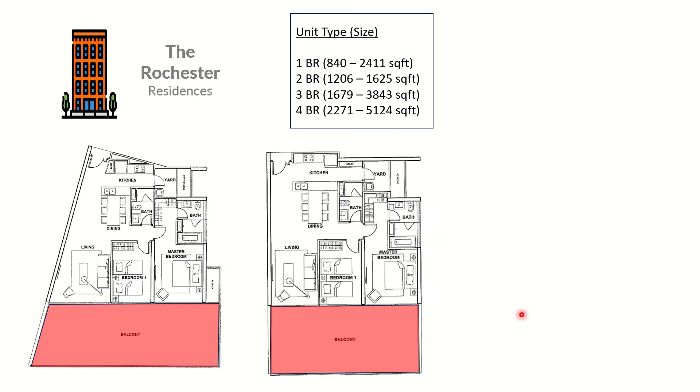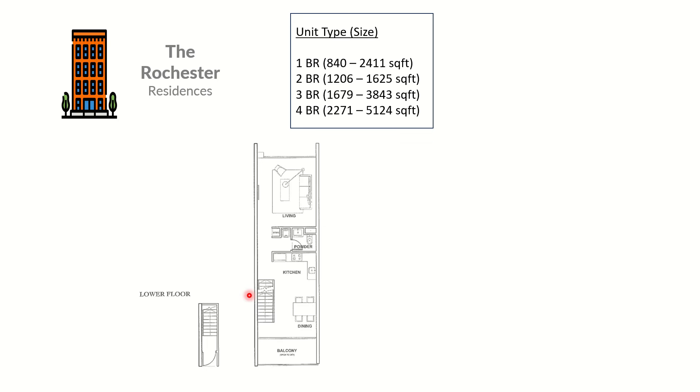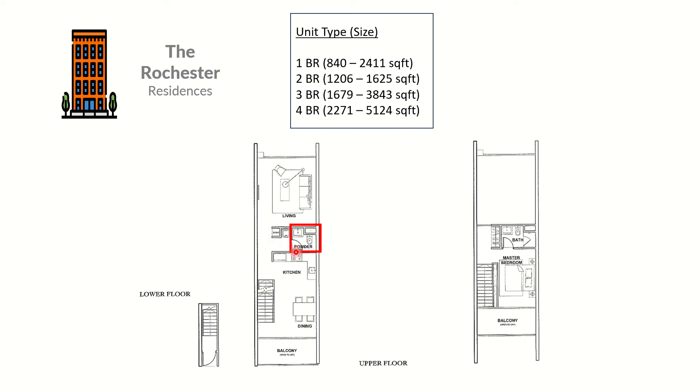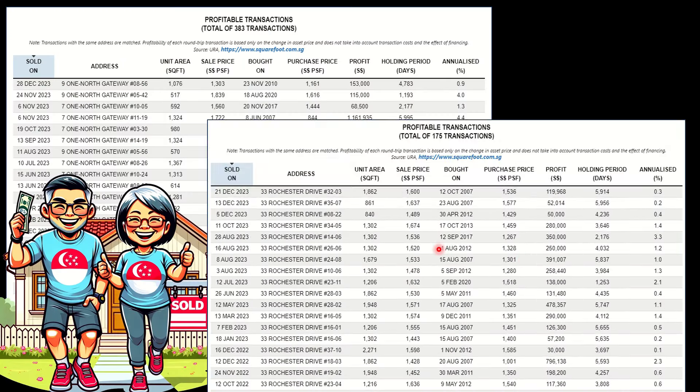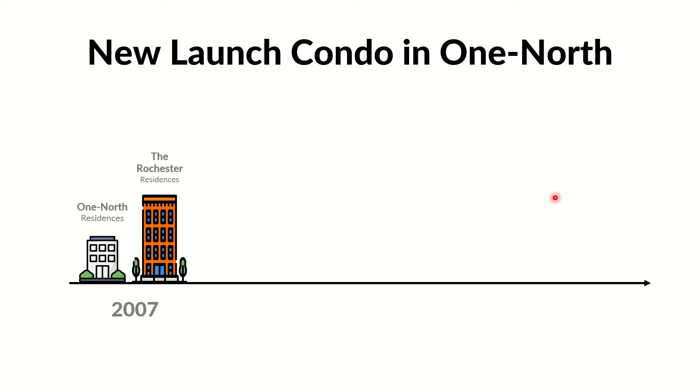For Rochester Residences, the units are much bigger and most come with huge balconies. Even the one-bedroom units have a powder room. One unit is a loft type with a staircase going to the upper floor — one bedroom with two toilets. But let's see whether the owners made money or not. Not bad — there are still hundreds of owners making profit, but there are also people losing money even during a seller's market.